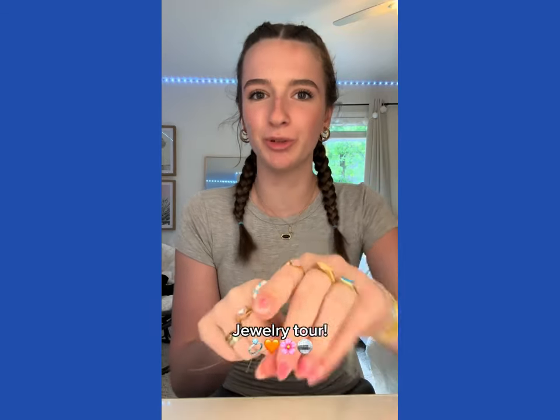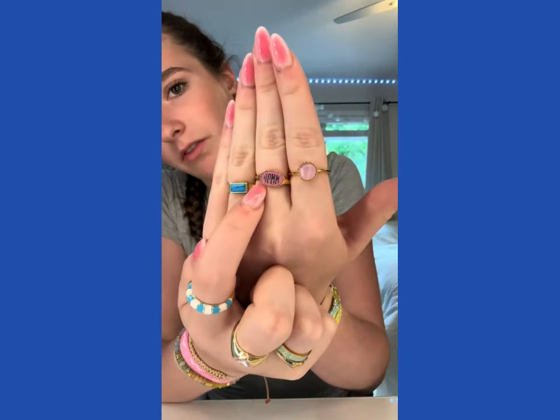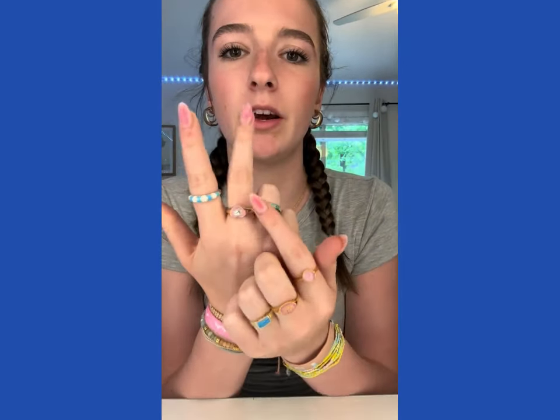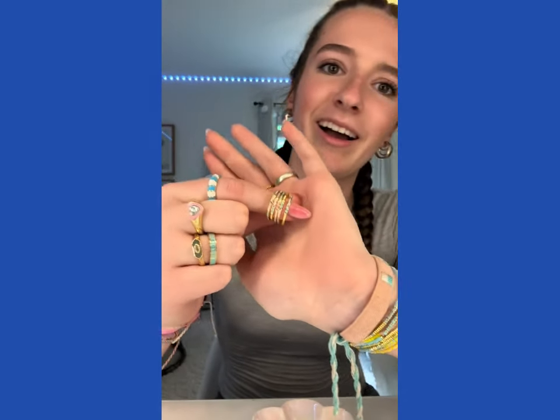I'm going to do a very highly requested jewelry tour while I eat my new obsession. We're going to start off with rings — these change all the time but the ones I have on right now: these two are from Elevated Faith, this one is from Pura Vita, and then I also have a bunch in this dish. These three on my finger came in a pack from Pura Vita — same with this one, and this one spins, it's so cool. These five my mom gave to me; not exactly sure where they came from but they're super cute.